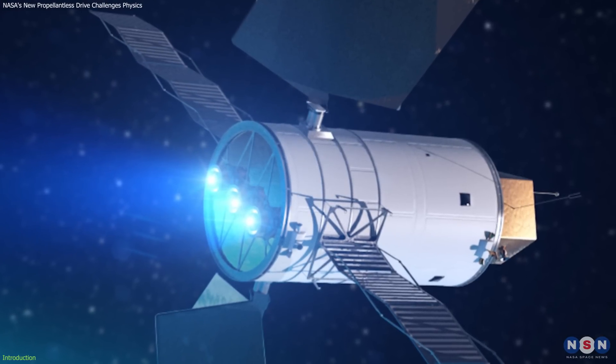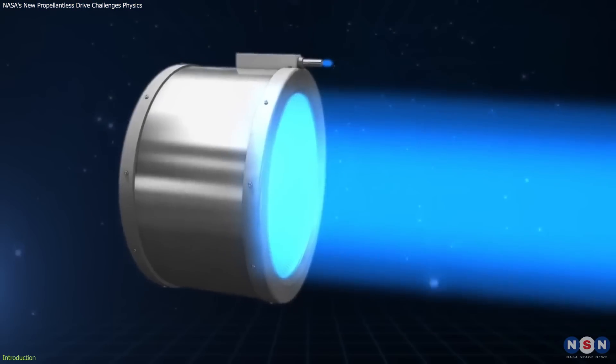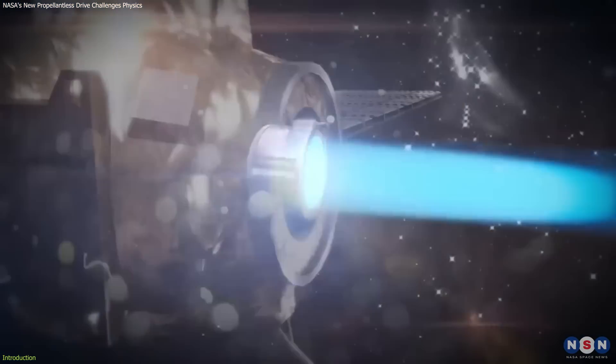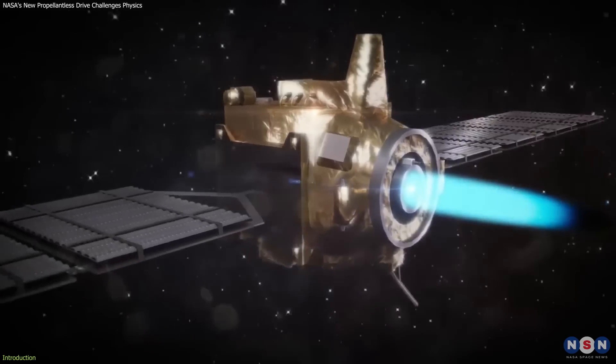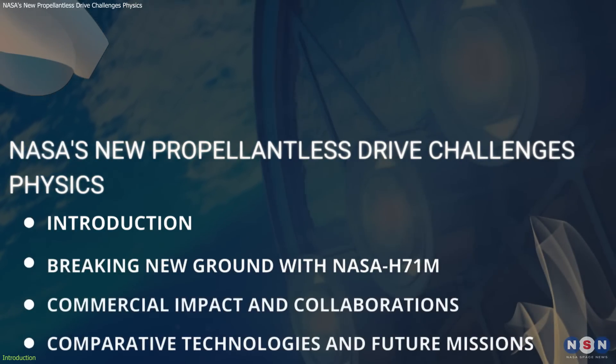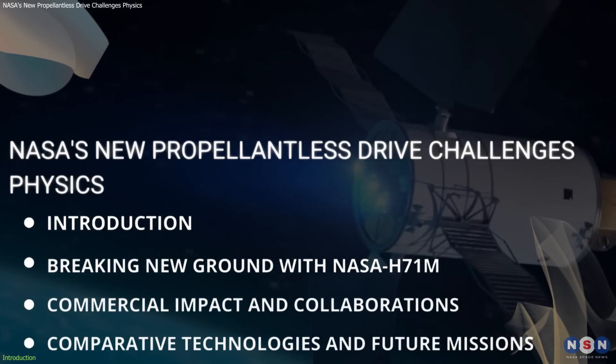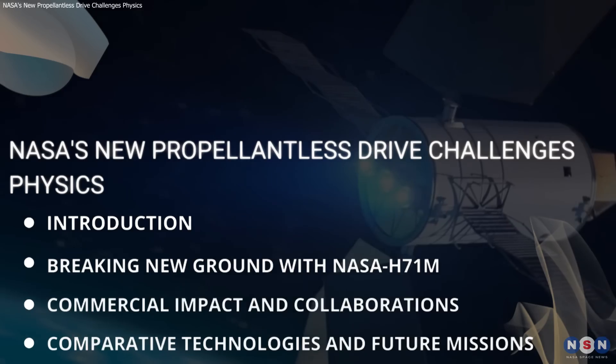What makes this new propulsion system so special? How does it compare to traditional methods? And what potential does it hold for both scientific exploration and commercial ventures in space? In this video, we'll uncover the science behind this exciting technology, its strategic implications, and how it stands to transform our approach to exploring the cosmos.